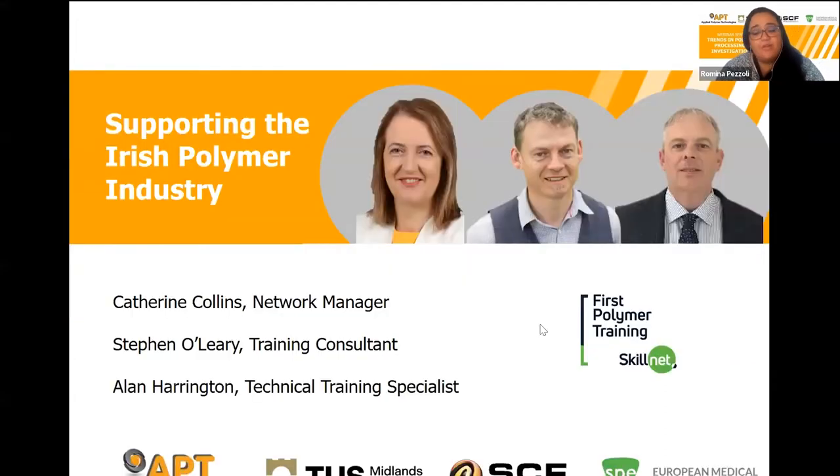First, Polymer Training Skillnet is joining us: Catherine Collins, network manager; Stephen O'Leary, training consultant; and Alan Harrington, technical training specialist. Welcome to you all. I'm going to let you take control of the room now and let's start with the talk.